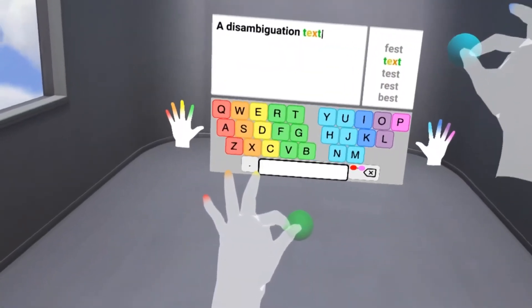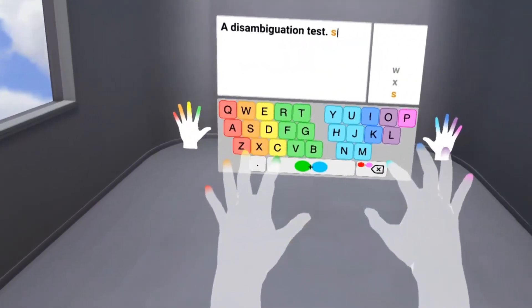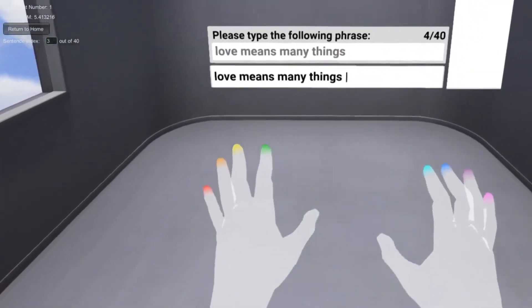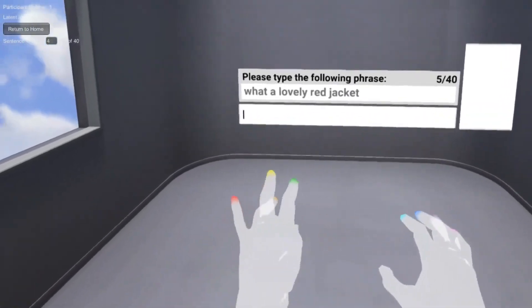Users also have the option to manually disambiguate. A preliminary study suggested that pinch type is a comfortable method of text entry, with typing performance that compares favorably with other thumb-to-finger methods.